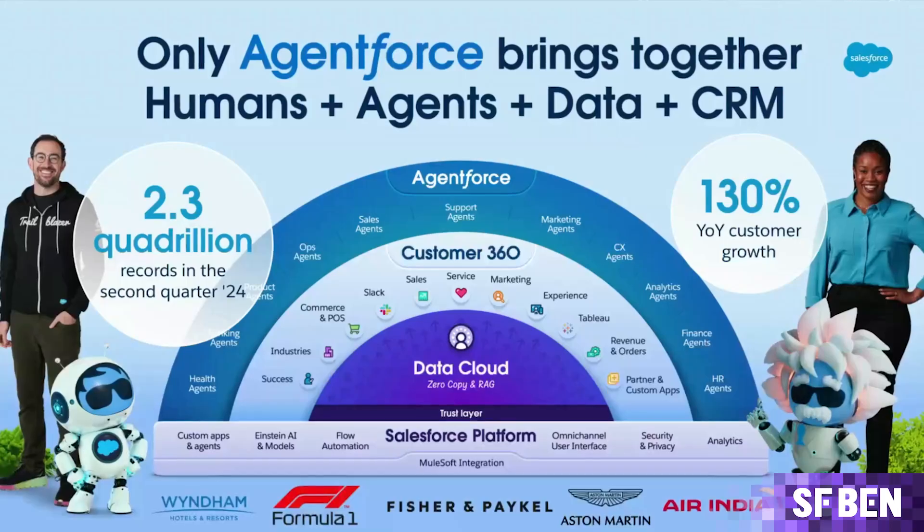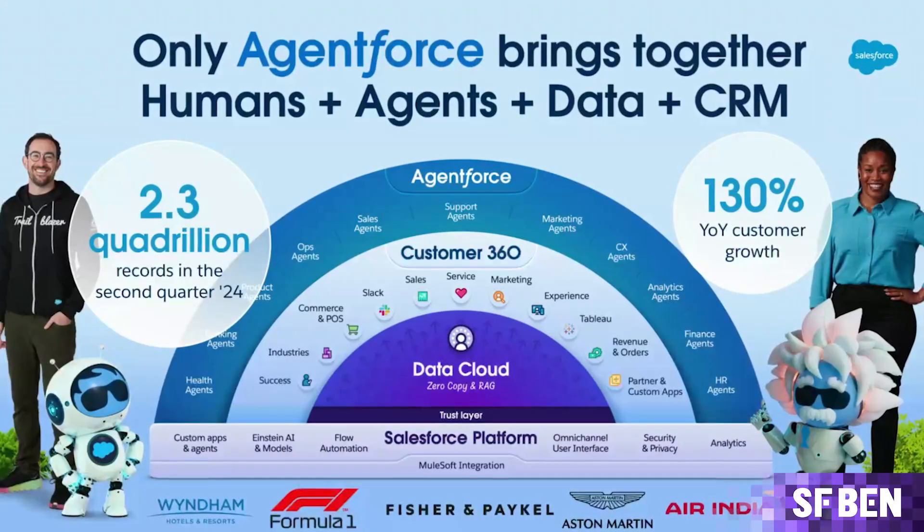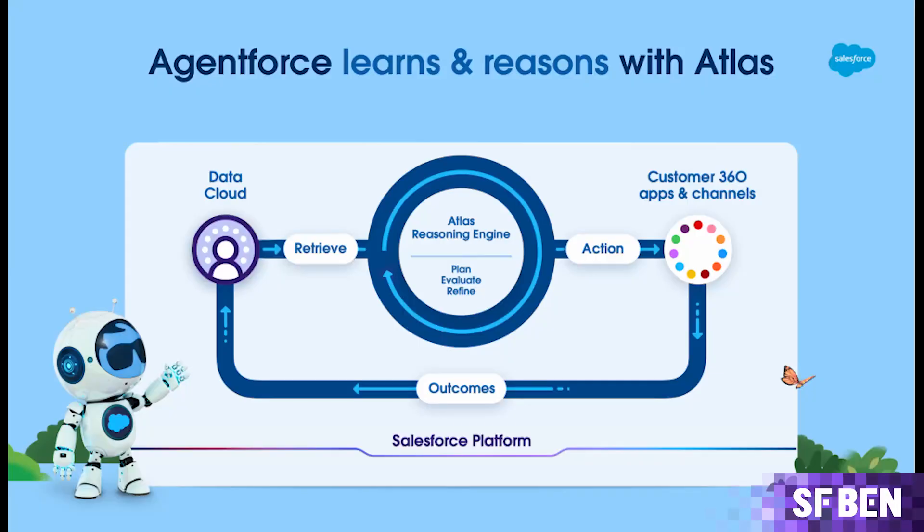Key concepts like the five attributes of an agent were being outlined, along with explanations of how exactly they differ from chatbots and what the Atlas reasoning engine is. Even during this early stage, there was clear messaging that AI is only as good as the underlying data — a clear promotional nod to another heavy-hitting Salesforce product, Data Cloud. At launch, AgentForce 1.0 came with a ton of other announcements.